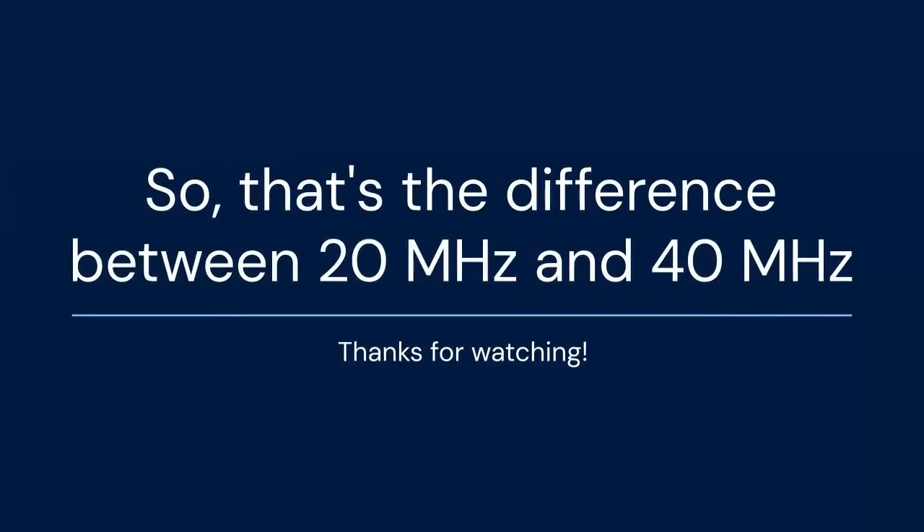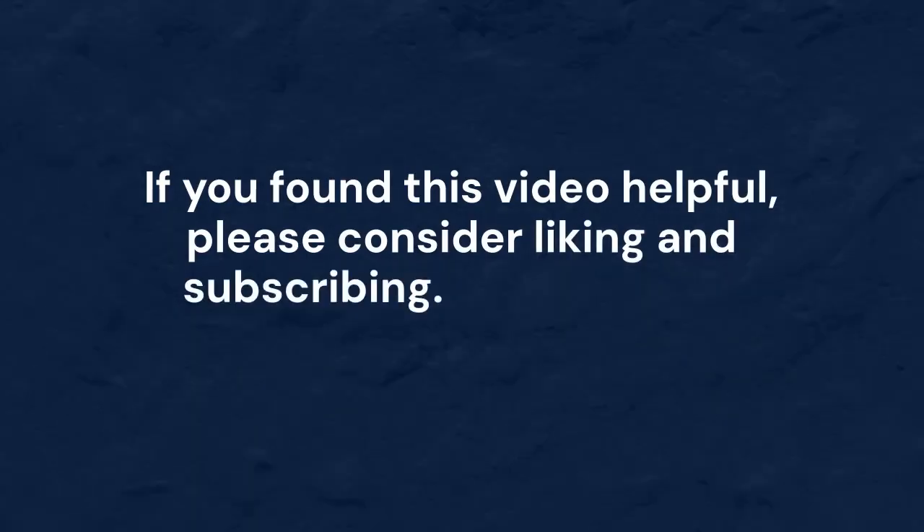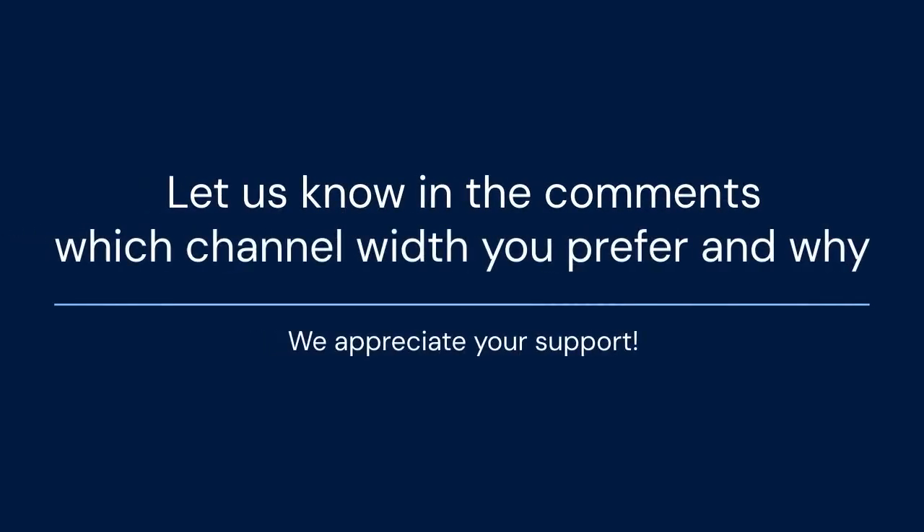So that's the difference between 20 MHz and 40 MHz. Thanks for watching. If you found this video helpful, please consider liking and subscribing — it really helps support the channel. Let us know in the comments which channel width you prefer and why. We appreciate your support.